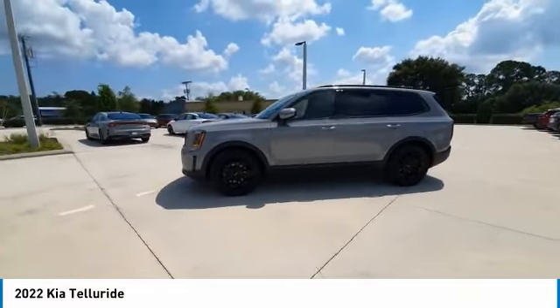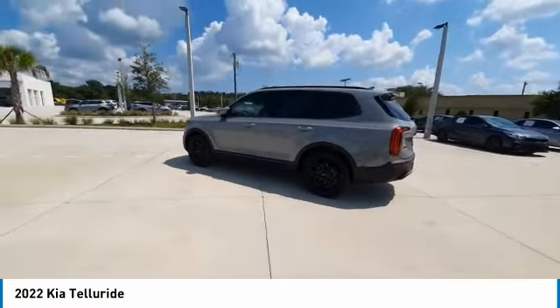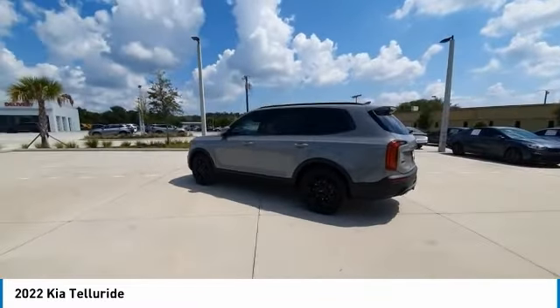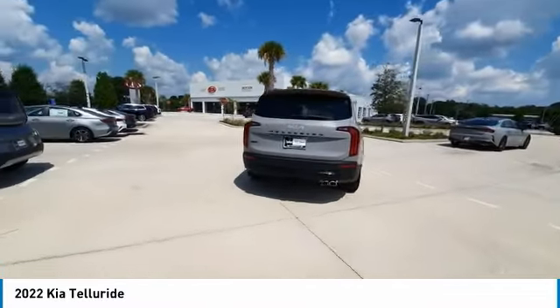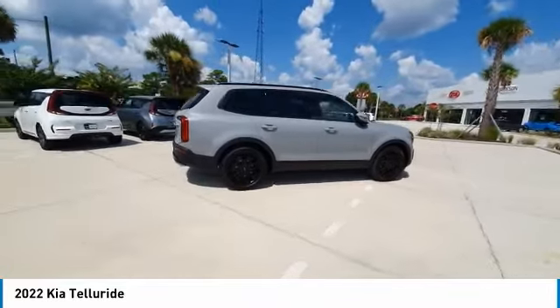This vehicle has less than 100 miles. Here are some of this vehicle's great options: backup camera, keyless entry, power lift gate, power passenger seat, steering wheel audio controls, navigation system, remote engine start, LED headlights, traction control, and stability control.